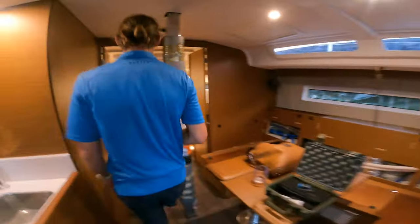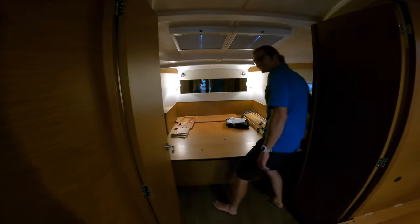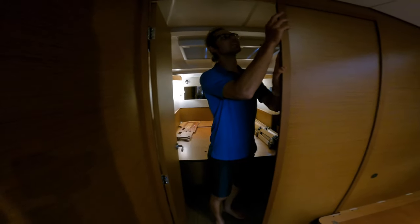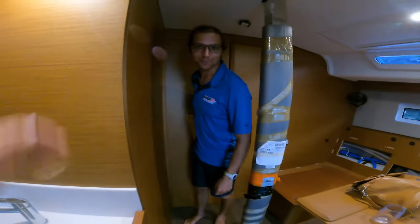So close the doors, turn off the lights. All right — good night, everybody. We'll see you in the morning.